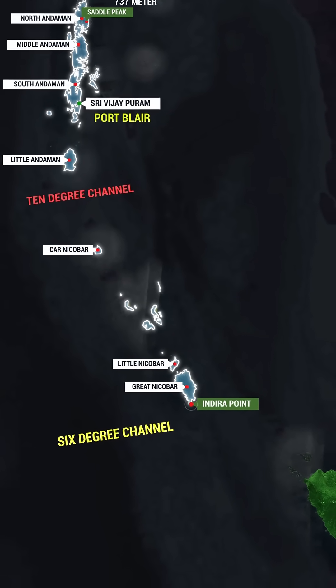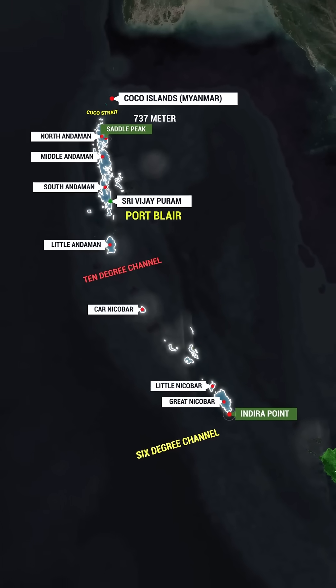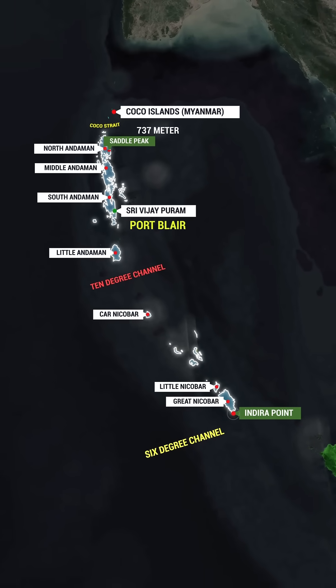Can you tell us in the comments what the name of the westernmost point of India is and where it is located? Thanks for watching.